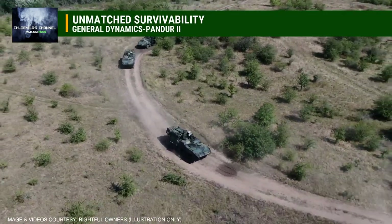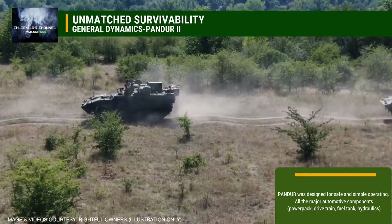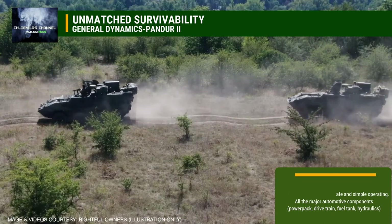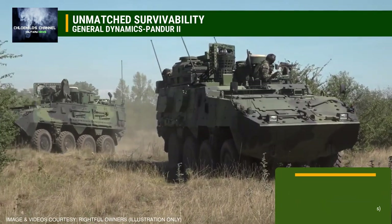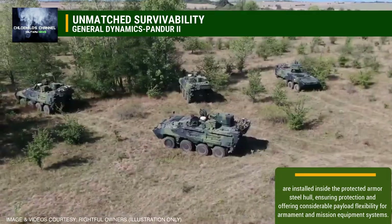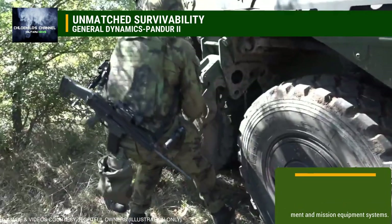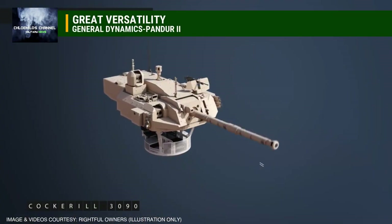Unmatched Survivability. Pandora was designed for safe and simple operating. All the major automotive components — power pack, drivetrain, fuel tank, hydraulics — are installed inside the protected armor steel hull, ensuring protection and offering considerable payload flexibility for armament and mission equipment systems.